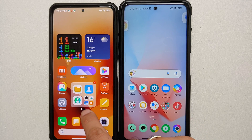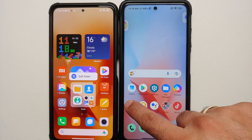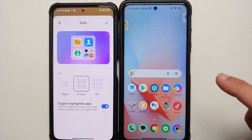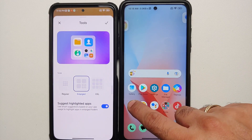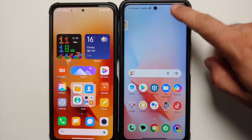They also have customization for folders on the China build — you can see the Tools folder looks pretty stylish, and pressing and holding any folder gives you the option to edit it. On the MIUI 14 global build, nothing like that exists. So again, another feature present in MIUI 14 China that is missing in the global build, and will eventually be missing in the India build as well.